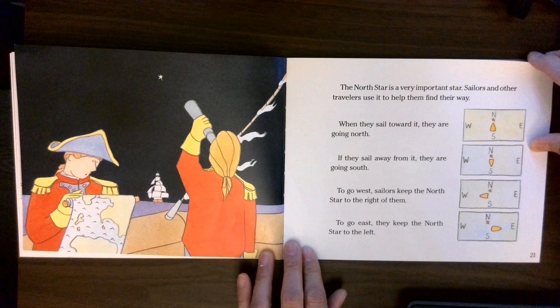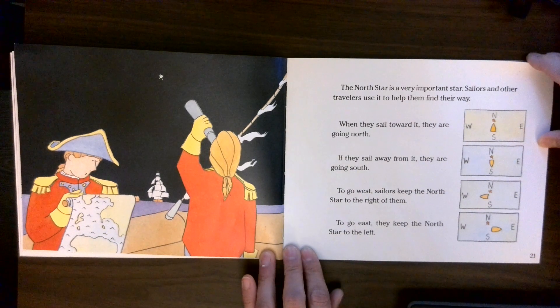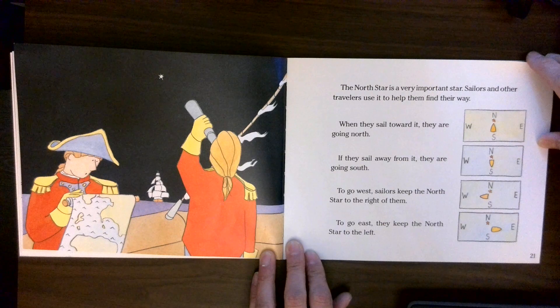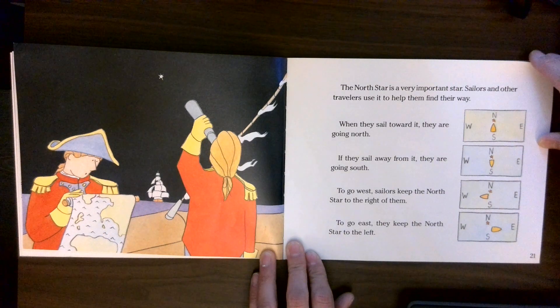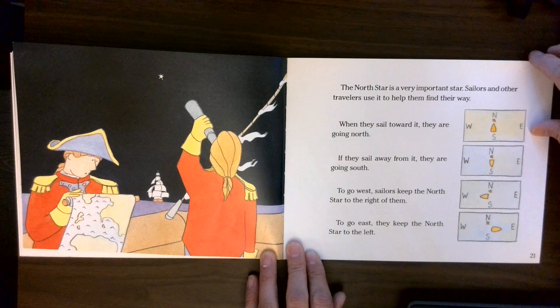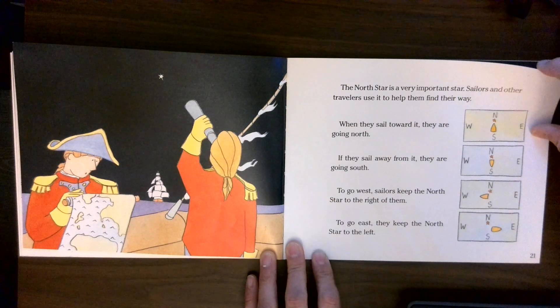The North Star is a very important star. Sailors and other travelers use it to help them find their way. When they sail toward it, they are going north. If they sail away from it, they are going south. To go west, sailors keep the North Star to the right of them. To go east, they keep the North Star to the left.